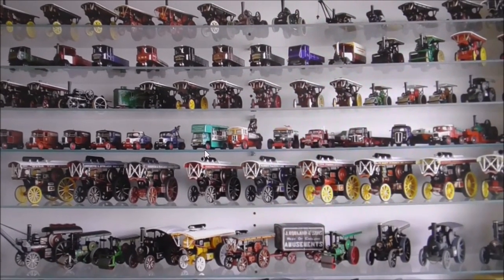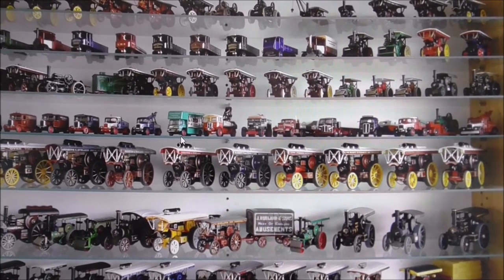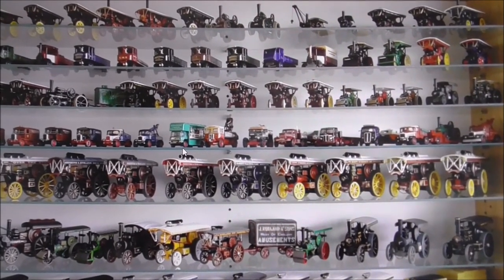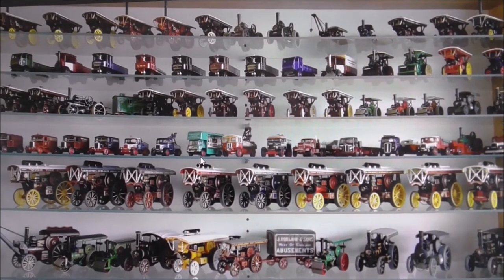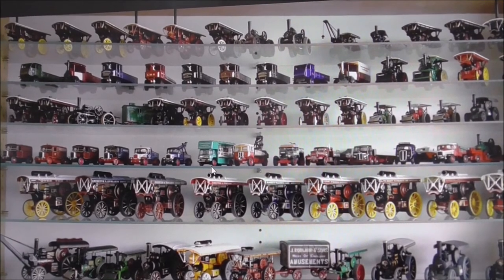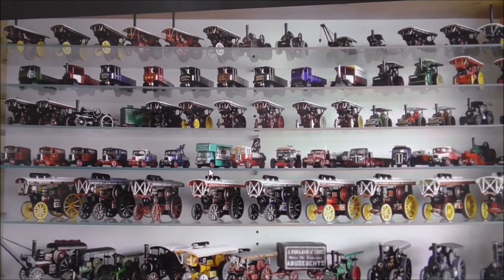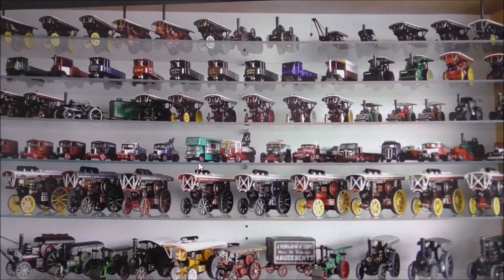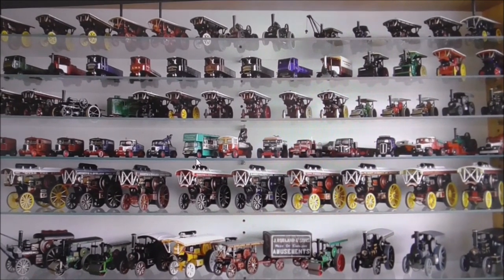If anybody has any collections like this - cars, motorbikes, or anything like that - and they'd want to show them off for my channel, post in my channel notes. I'd be very pleased to come and visit you if you live within easy biking distance of Belfast.